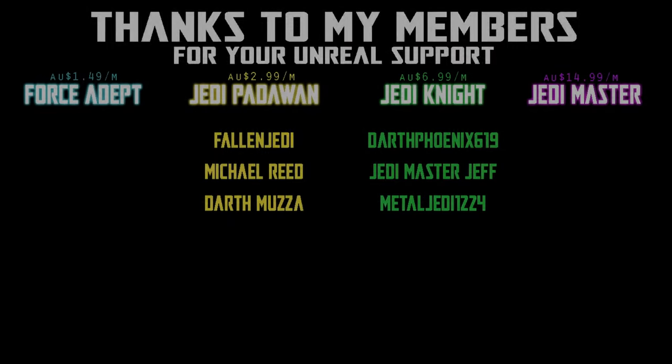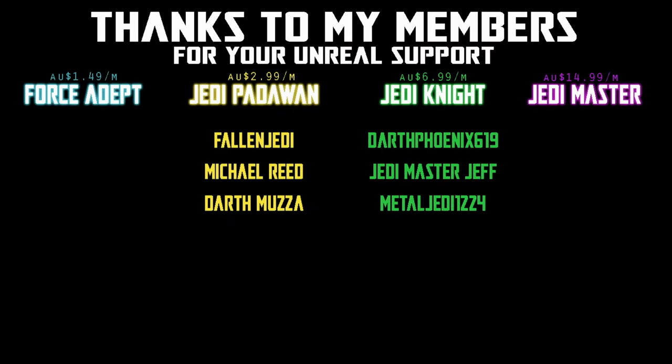Thank you all very much for watching, I do appreciate your time. Hope you're all having a great week. May the force be with you always. We would be honored if you would join us.